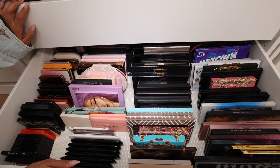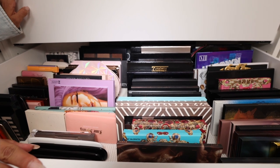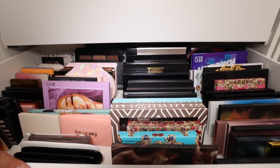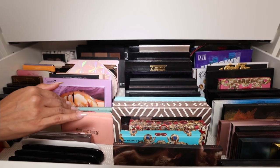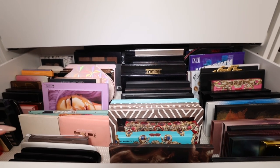More palettes — there's no real rhyme or reason to these, except they are grouped by similar brands and similar packaging. You can see some Pat McGrath grouped together, some KKW, you know. And then this last section over here.